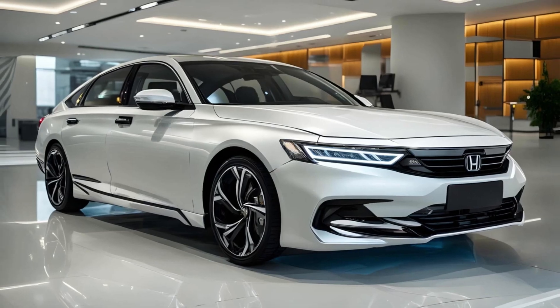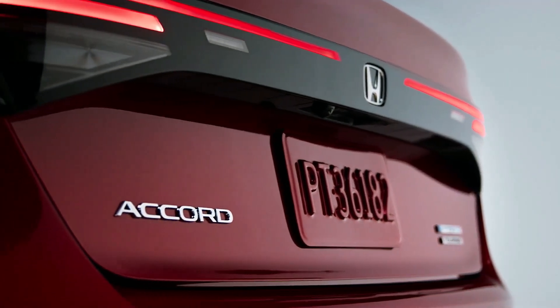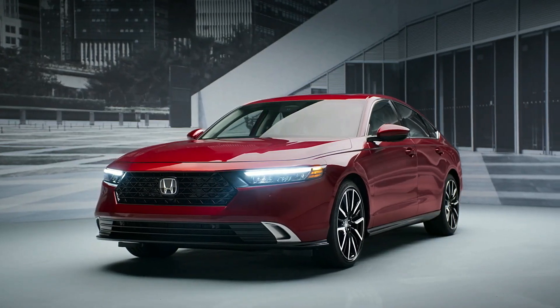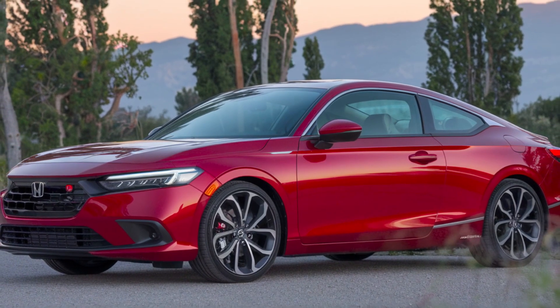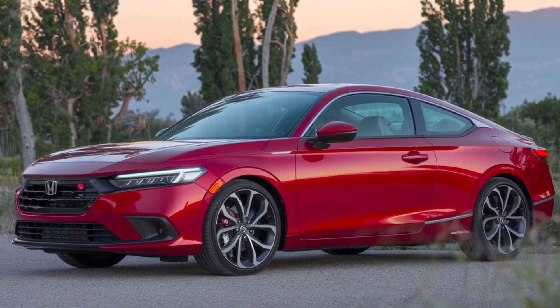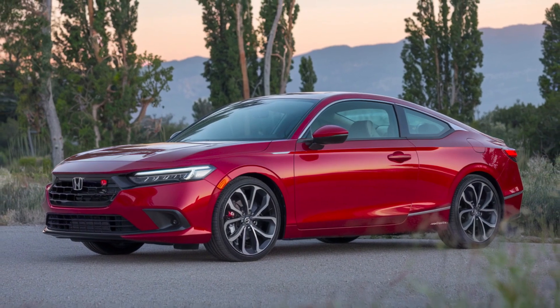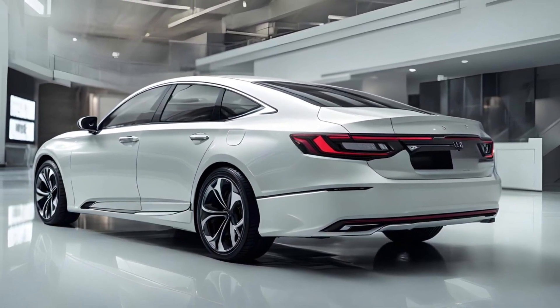Honda might introduce more advanced versions of its Honda Sensing suite. We could see larger screens, faster processors, and more connectivity options. We anticipate a vehicle that builds on the current generation's strengths. Expect minor updates in hybrid technology, safety features, and possibly styling. However, a full redesign is more likely for later models.